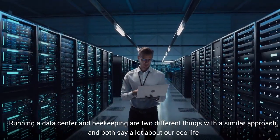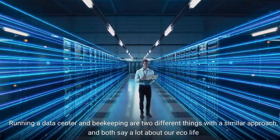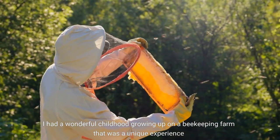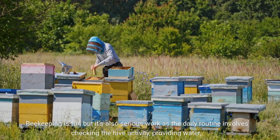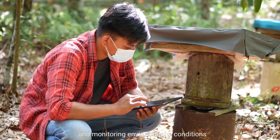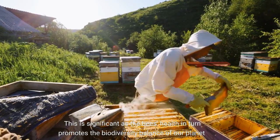Running a data center and beekeeping are two different things with a similar approach, and both say a lot about our eco life. I had a wonderful childhood growing up on a beekeeping farm — that was a unique experience. Beekeeping is fun but it's also serious work, as the daily routine involves checking the hive activity, providing water, and monitoring environmental conditions. This is significant as the bees' health in turn promotes the biodiversity balance of our planet.